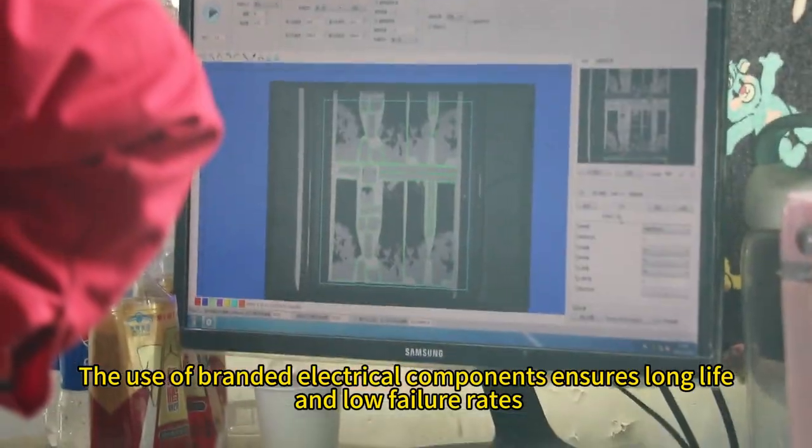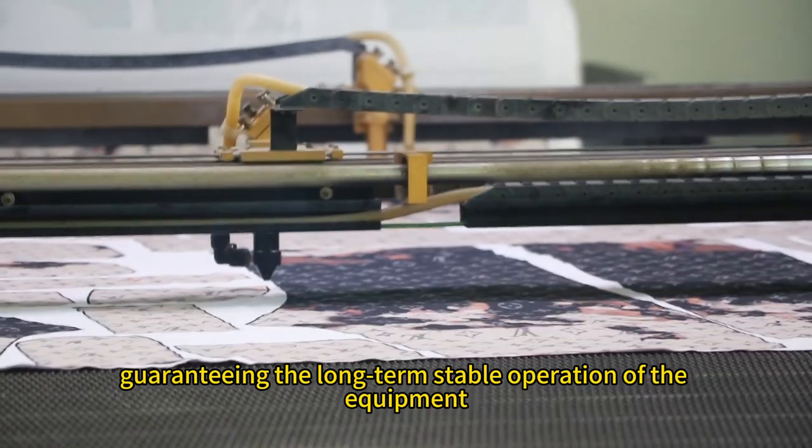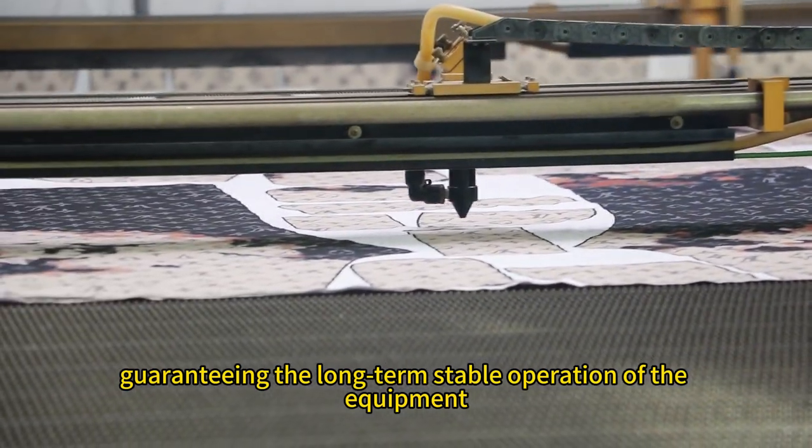The use of branded electrical components ensures long life and low failure rates, guaranteeing the long-term stable operation of the equipment.